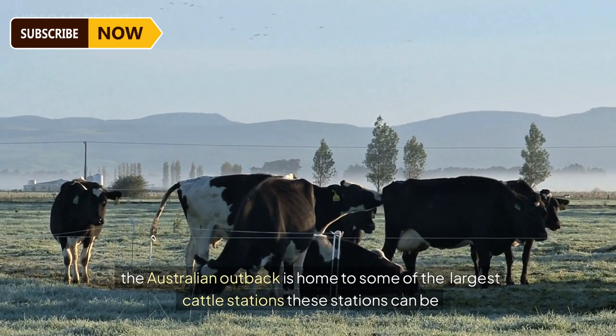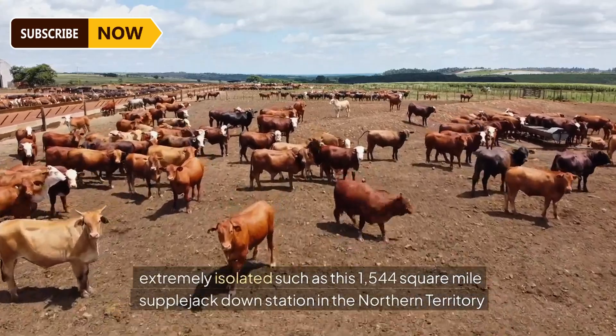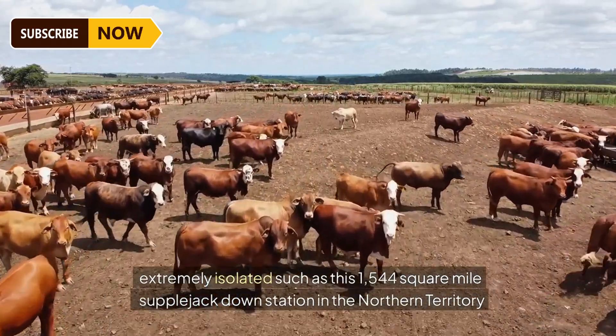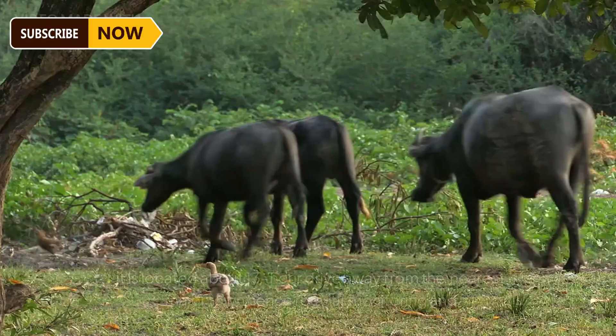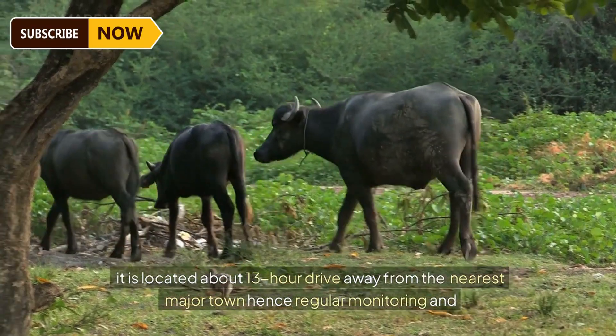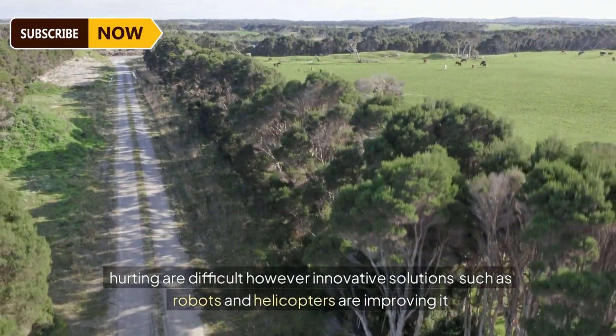The Australian Outback is home to some of the largest cattle stations. These stations can be extremely isolated, such as this 1,544 square mile Supplejack Downs Station in the Northern Territory. It is located about a 13-hour drive away from the nearest major town, hence regular monitoring and herding are difficult.